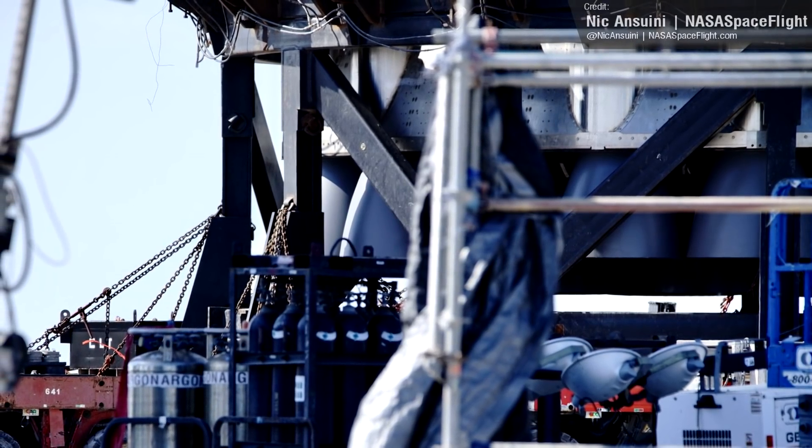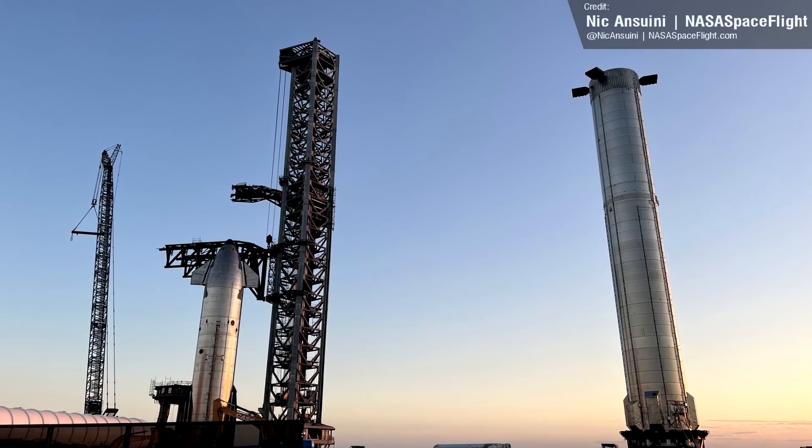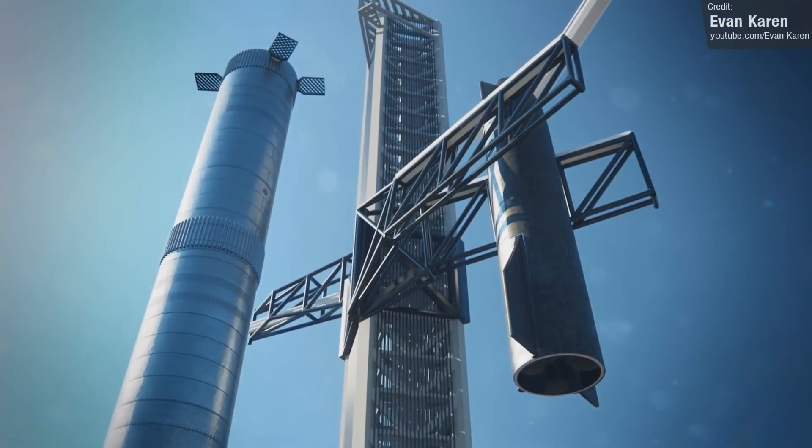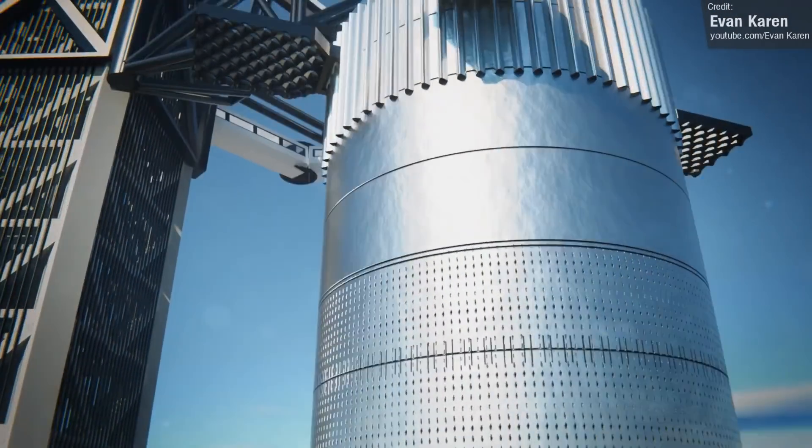To briefly touch on Starship, Booster 4's engine nozzles were painted, making the booster basically complete now. This week we're expecting to see SpaceX place it back onto the launch mount using the chopstick arms and then stack Ship 20 on top of it.